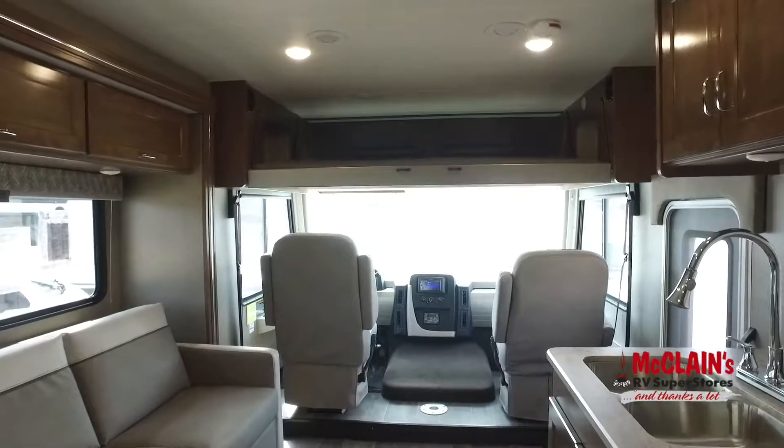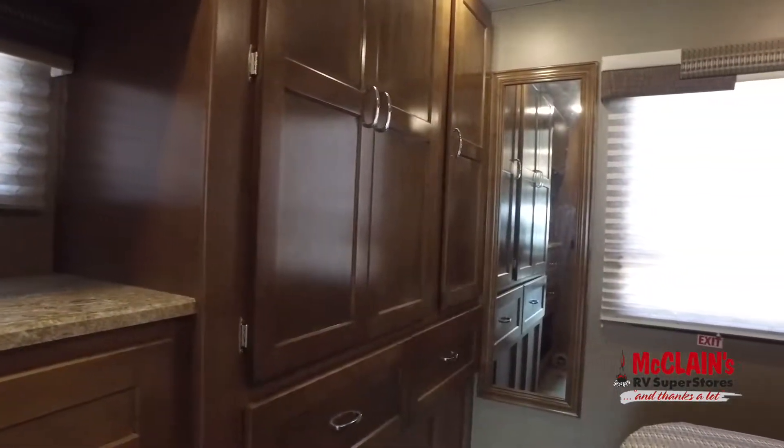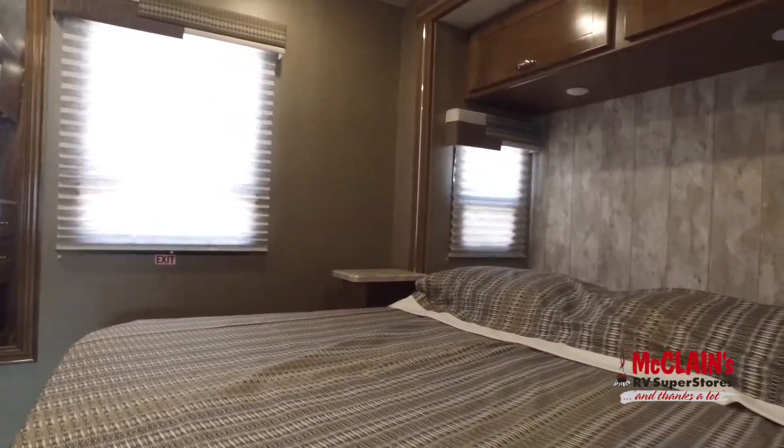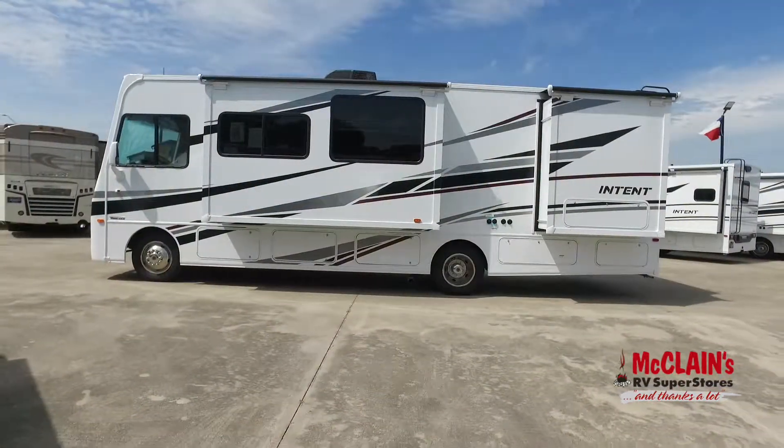Step outside and enjoy the well-appointed tailgate package under an easy-to-use powered patio awning. You can even refill or exchange LP cylinders without driving the motorhome to a filling station.